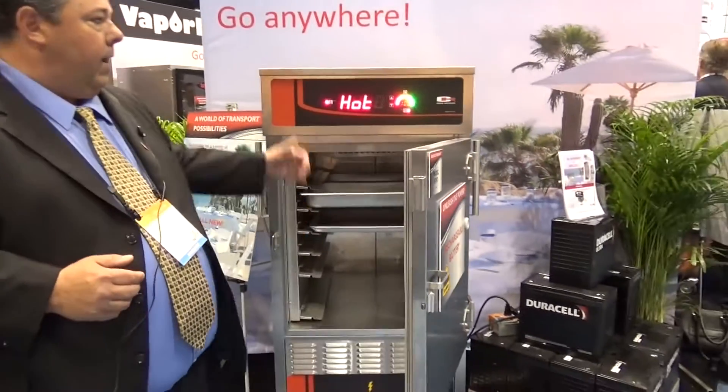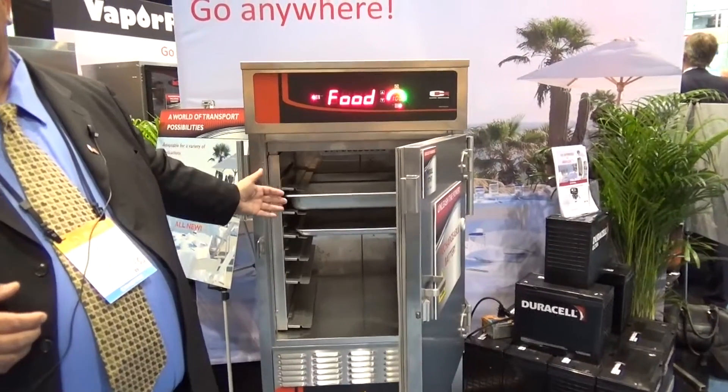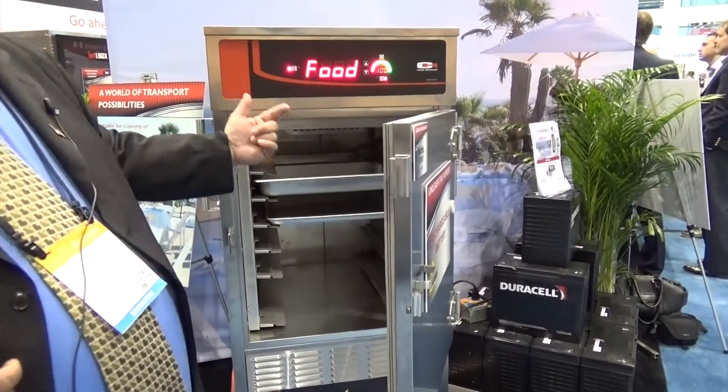This is our cabinet. As you can see, it's running off the battery, and you have convected air, so it's maintaining the temperature as well as having moving air.